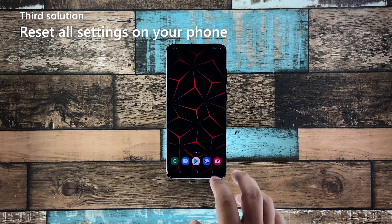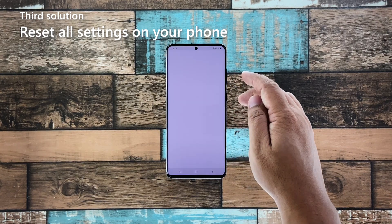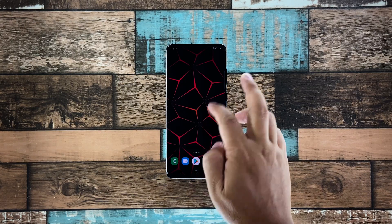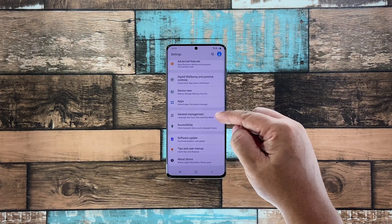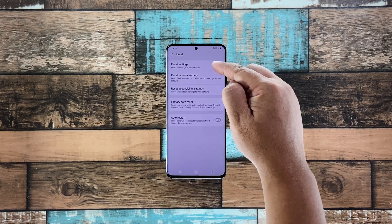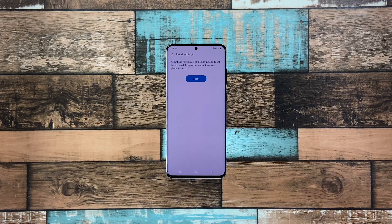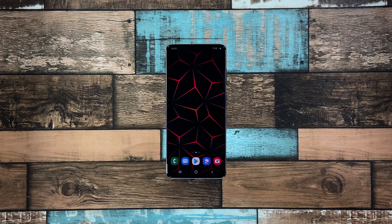Third solution: reset all settings on your phone. After doing the first two solutions and your Galaxy A51 is still lagging, what you need to do next is to reset all its settings. This will bring your phone back to its default configuration without deleting your files. Pull up the app drawer and tap Settings. Scroll all the way down and tap General Management. Tap Reset and then choose Reset Settings. Tap the Reset Settings button and, if prompted, enter your security lock. Now tap the Reset button to proceed with the settings reset. After the reboot, try to see if the problem is fixed.